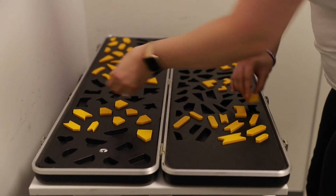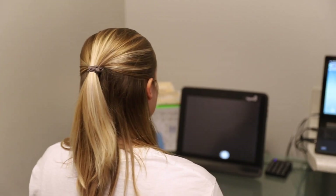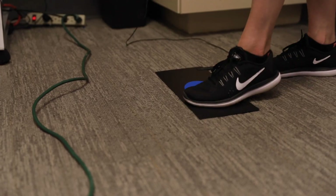SMT, or sensory motor training, uses multiple forms of technology, including RightEye and Interactive Metronome. That gives us another measurement of the patient's processing speed and visual tracking abilities, which we continue to practice during this therapy throughout the week.